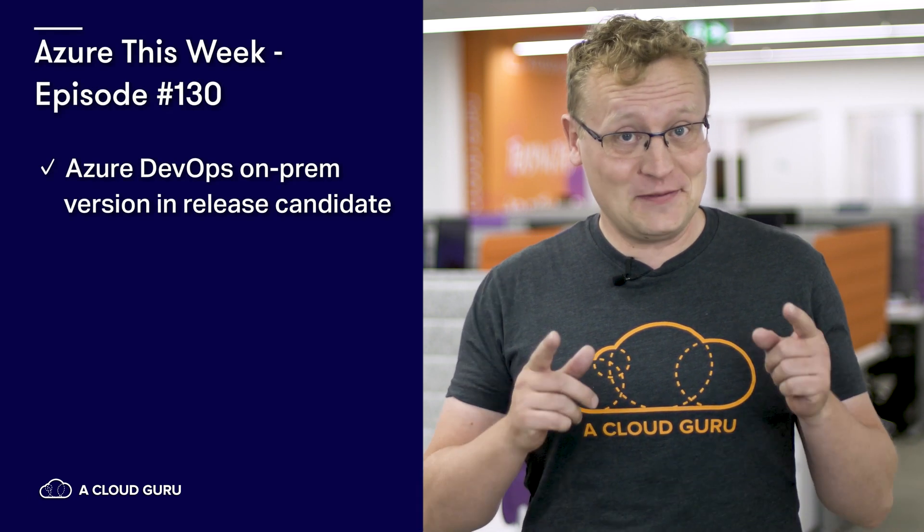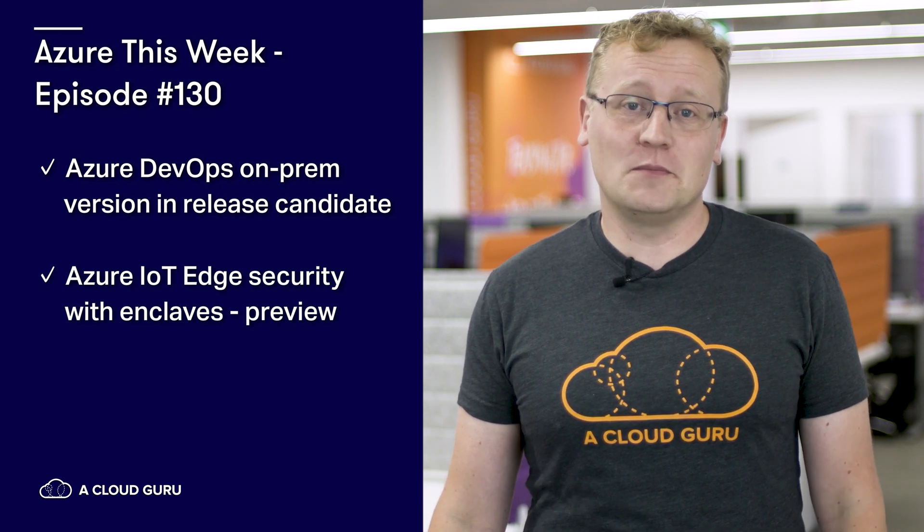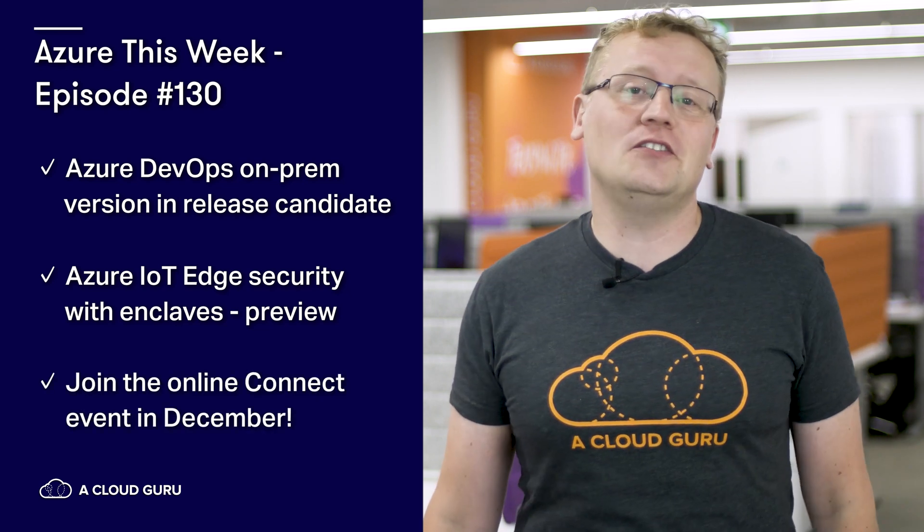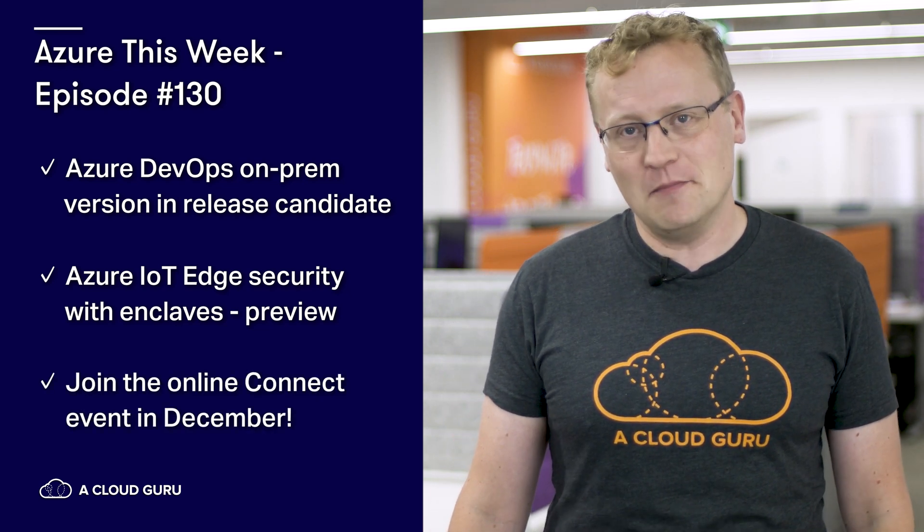Azure DevOps on-prem version is now in release candidate, and that's pretty cool. There's a public preview of simplifying confidential computing in Azure IoT Edge, and you can join the online Connect event in December.